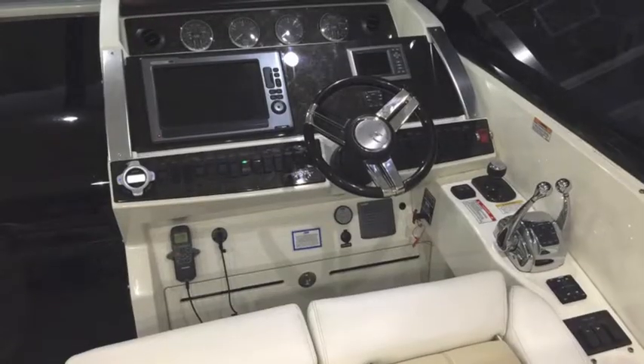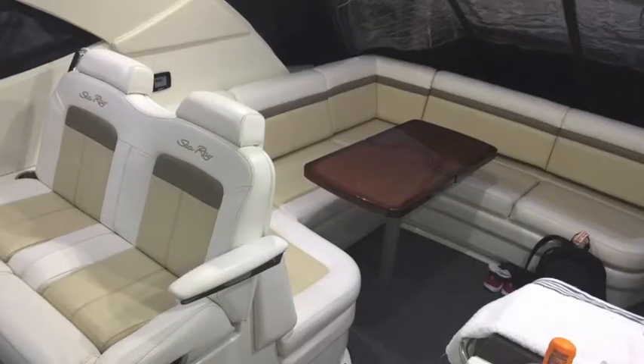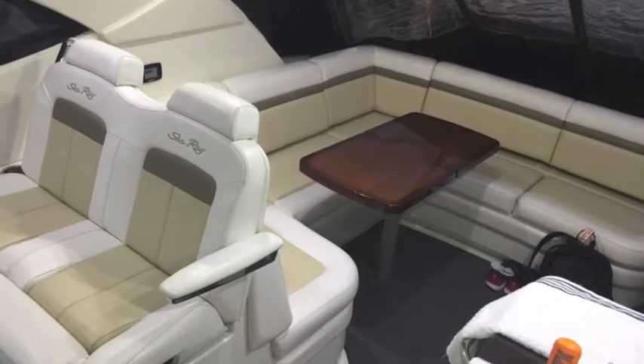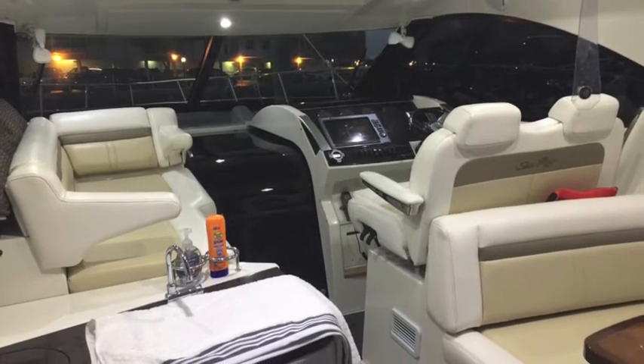The interiors are extraordinarily beautiful. This one has a great helm, lots of equipment. You can see the cockpit is a great sitting area and it's got an enclosure in the back so it's protected from weather.